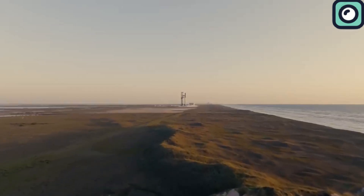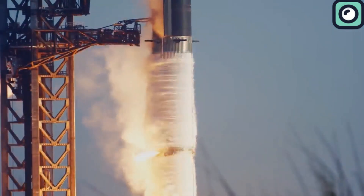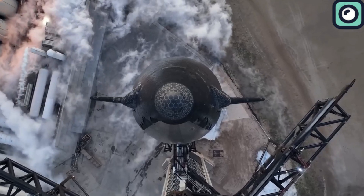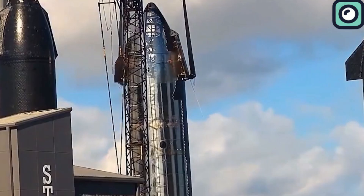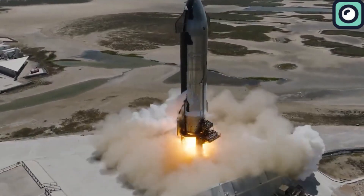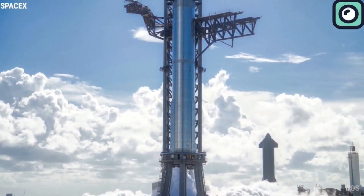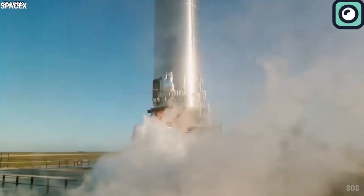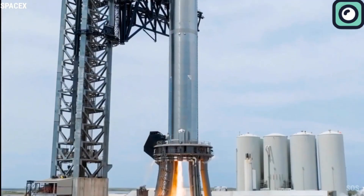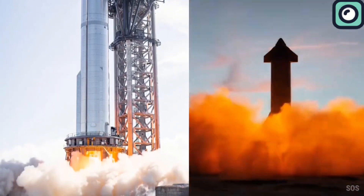SpaceX has already conducted three Starship launches, each showing improvements over the previous. Now they are gearing up for the fourth flight, which might be just around the corner. The upcoming fourth test flight will involve Ship 29 and Booster 11, both currently undergoing final preparations at SpaceX's Starbase facility in South Texas. The Super Heavy booster recently completed a successful static fire test on April 5, 2024, where all 33 Raptor engines were ignited while the booster remained anchored to the ground. Ship 29 also underwent a static fire test on March 25, 2024, where all six of its Raptor engines were fired.